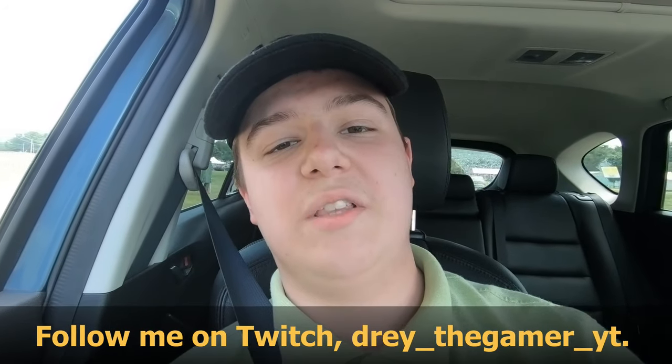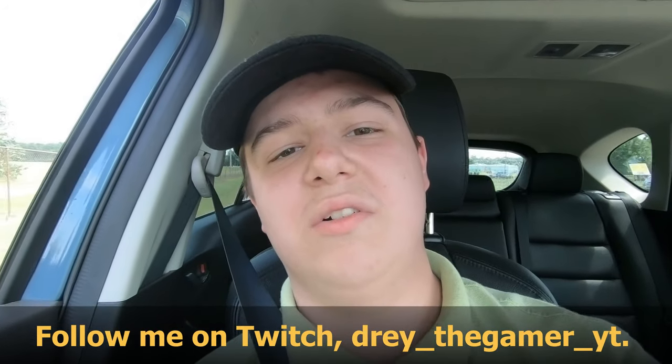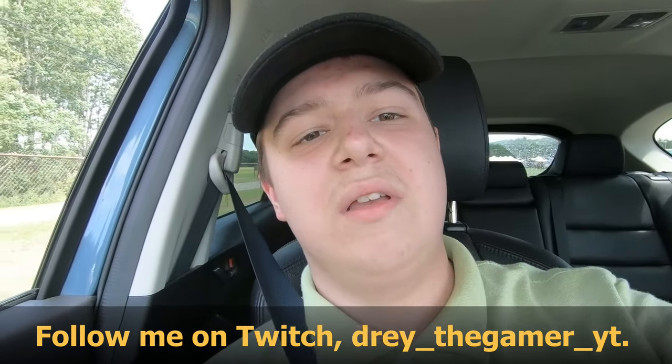Make sure you follow my Twitch — it's Dre underscore the Gamer underscore YT. Follow me on Twitch, you guys. Well, I guess that wraps up this video. I hope you guys enjoyed it. Please subscribe for more videos like these, and have a good day.